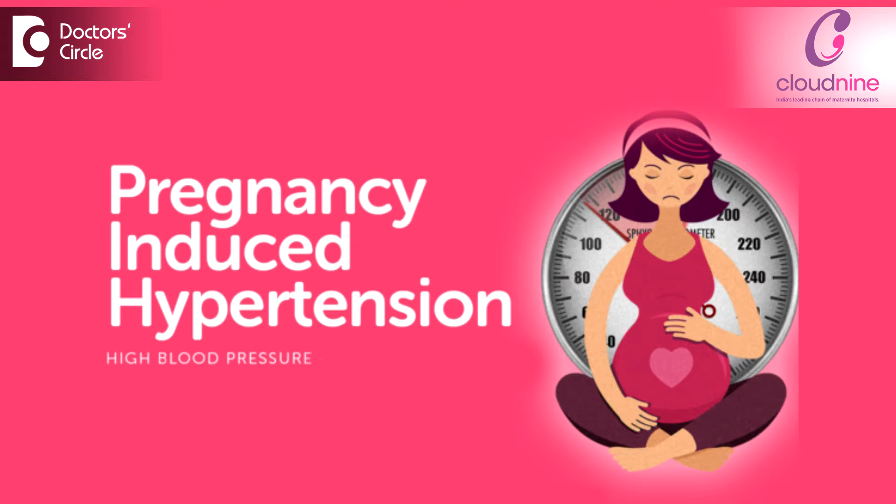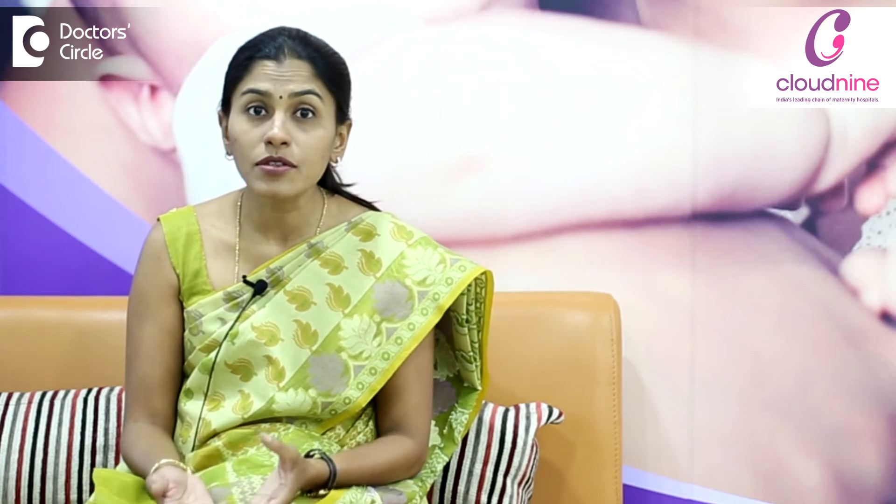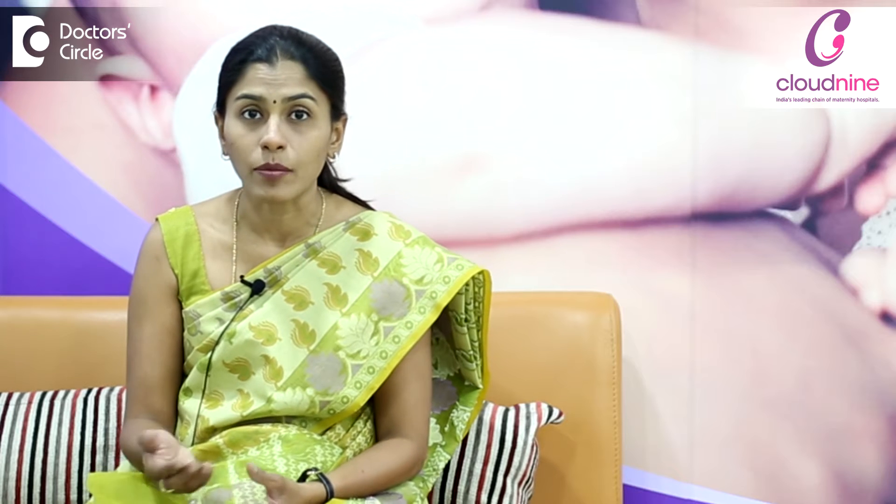Pregnancy-induced hypertension means it is a new onset or a newly recorded high BP reading in a previously normotensive pregnant woman. So it is induced due to certain changes which are happening during pregnancy. In normal women the BP remains the same, whereas in people who are susceptible to developing high BP readings, they will develop it.